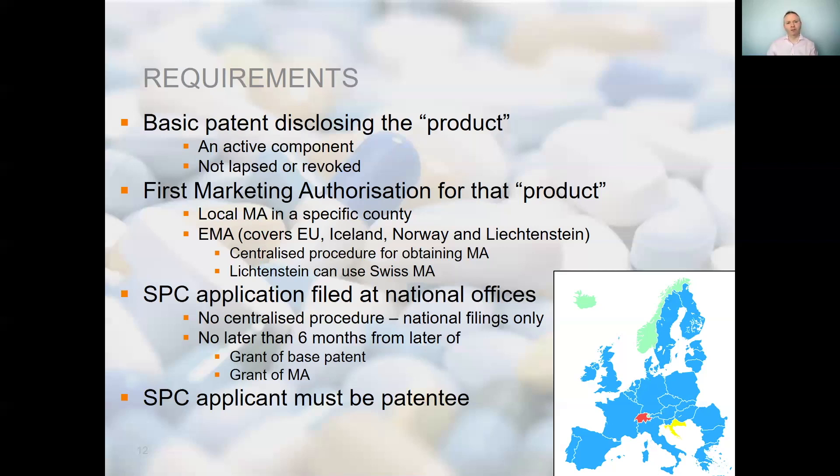So what do we need to include in an SPC application? There is typically a form to fill out which sets out the applicant details together with the basic patent and the marketing authorisation relied upon. You also need to identify the product to be protected by the SPC. This is extremely important because incorrectly defining the product in the application may not be correctable at a later date and you could lose the opportunity to obtain SPC protection. You should also include a copy of the marketing authorisation and the decision to grant it. I always include a covering letter discussing any additional case-specific details, such as explaining the difference between the grant date and the notification date, and any link between the patent owner and the marketing authorisation holder. SPCs need to be filed at national patent offices as they are individual rights, so you will need representation in each country. We work with a network of attorneys across Europe who specialise in SPCs to ensure this is done correctly on your behalf.